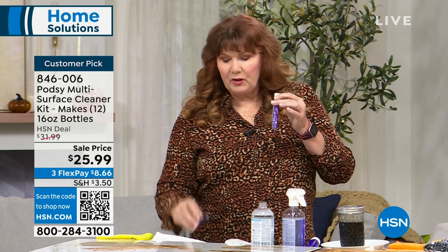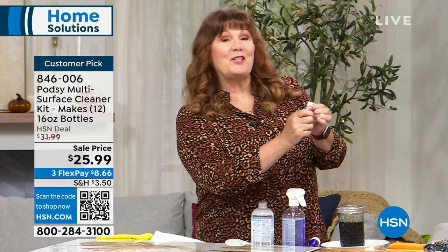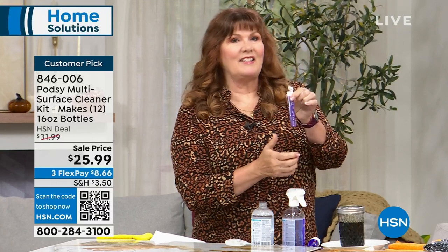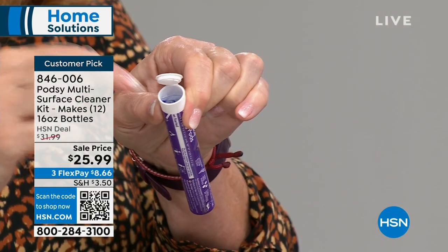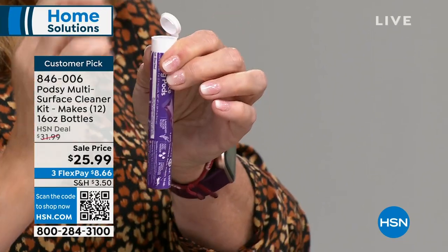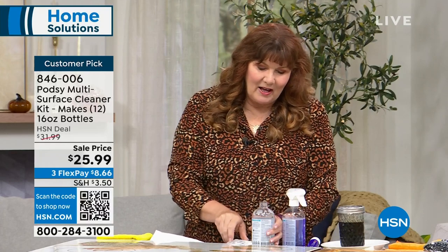It is Green Seal certified. You're going to get three of these little tubes as well as your spray bottle. The tubes have little packets in them — four in each — enough to make 12 bottles. Some folks said the little tubes are hard to open. You have to squeeze the sides; that's a child-resistance safety feature. Squeeze the sides and pop up the little top, and then your little pods are inside.